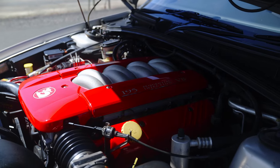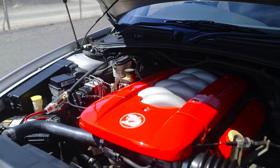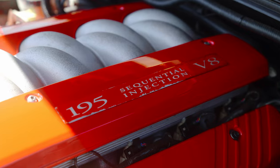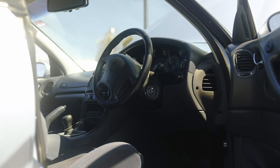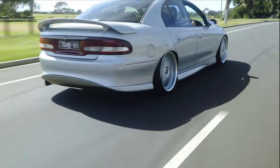The drivetrain in the Club Sport — it's a 304. It has a cam, a head, a bigger throttle body, bigger injectors. It's got a five-speed manual behind it which has a button clutch, and it has a two-track LSD diff with 3.7 gears in it.